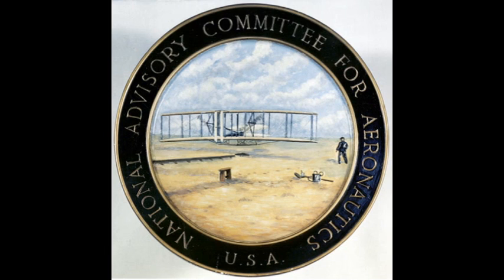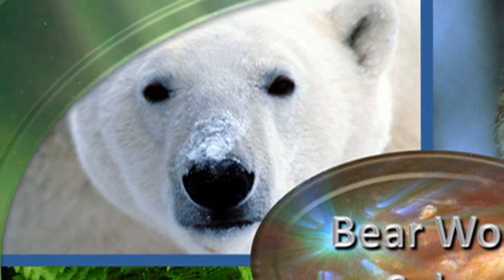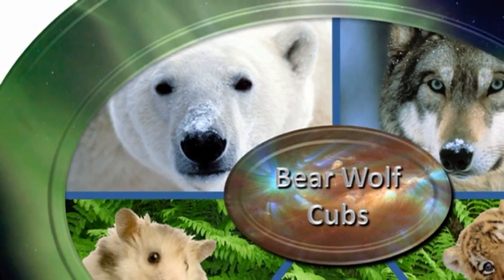Now finally, the answer to the trivia question. The agency that predated NASA was called NACA — the National Advisory Committee for Aeronautics. It was founded in 1915. So that's it for today. Keep safe. Bye for now.